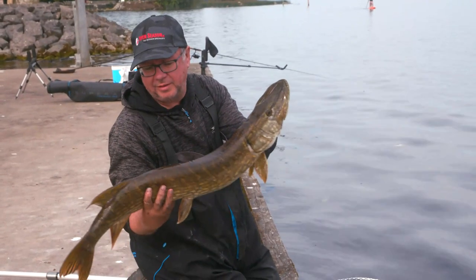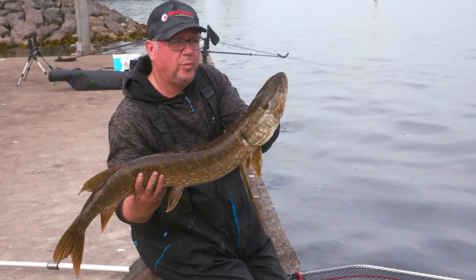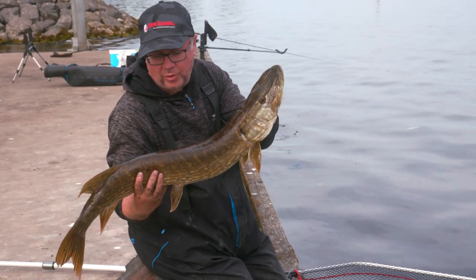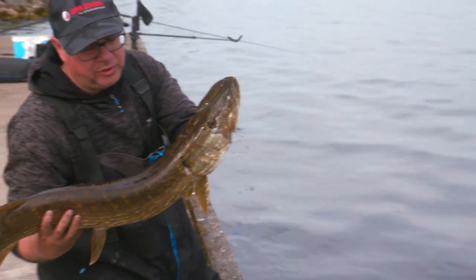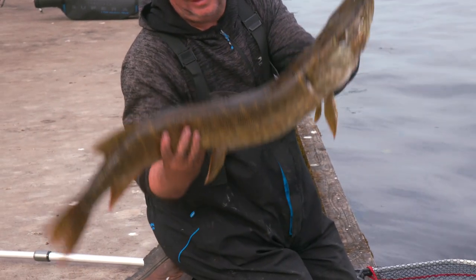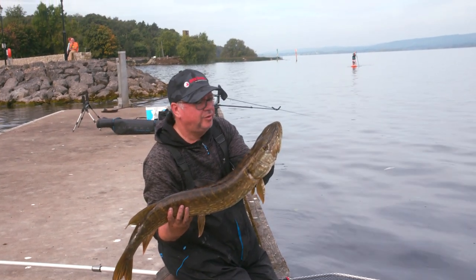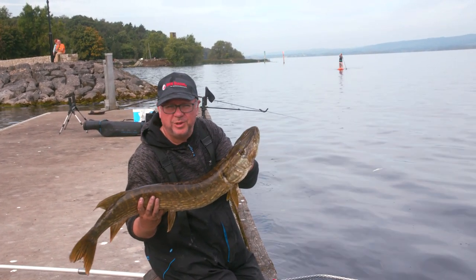This is a pike caught on a dead roach. We'd seen some pike activity around while we were roach fishing on the feeder, so we stuck an improvised rig out and within five minutes this took off. It feels about 11 to 12 pounds to me, and we'll probably try that again because there seems to be a few about.